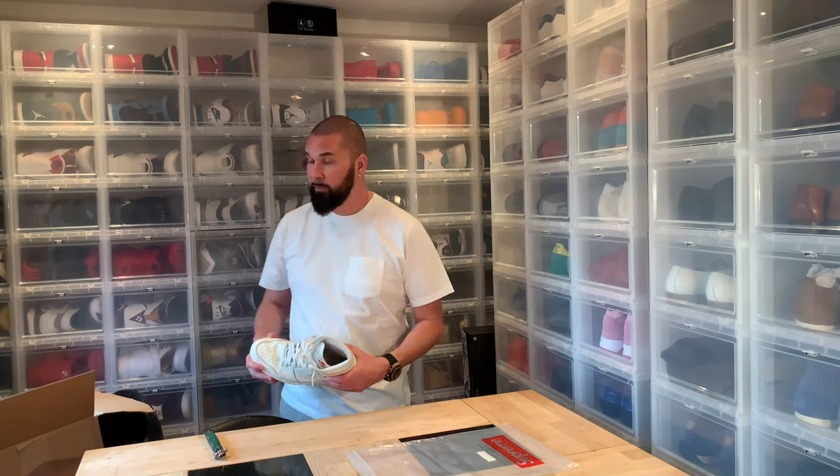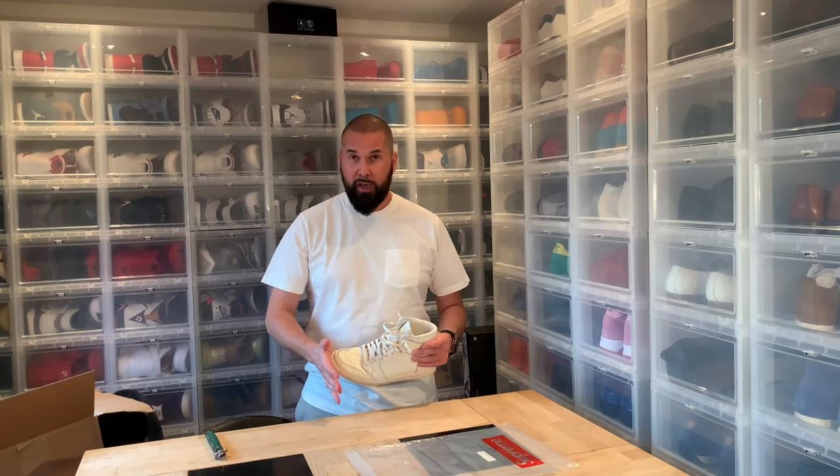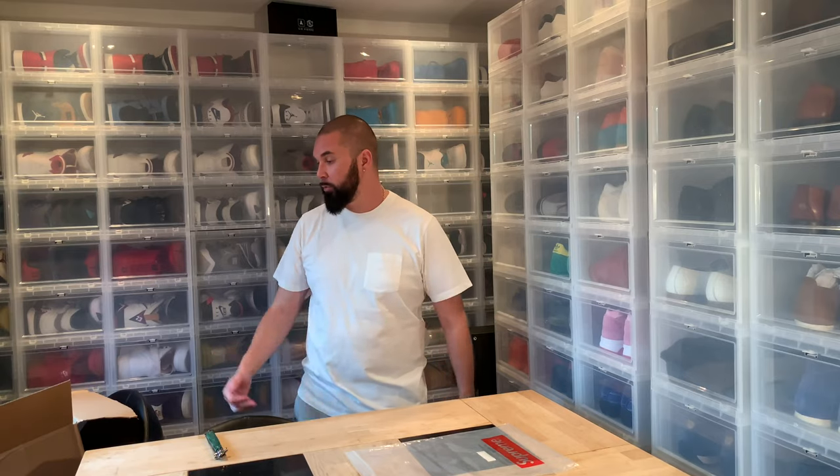Nice t-shirt, sort of expensive, but I like it. I hope you like my video — give me a thumbs up, please subscribe. Ask me if you have any questions about the t-shirt or any other Supreme clothing. We'll get back with the hoodie. Thanks.